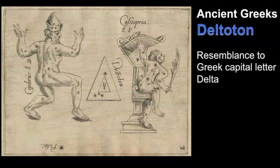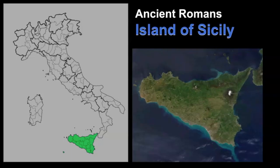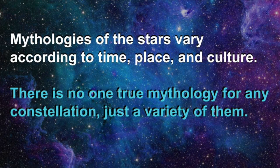The ancient Greeks connected it with Deltaton because of its resemblance to the Greek capital letter Delta. However, Greek scholar Eratosthenes linked it with the Nile Delta, where the famous Great Library of Alexandria was located. The ancient Romans connected it with the island of Sicily. I find it really interesting that many different cultures saw different things. Remember that the stories, myths, and legends of constellations really vary according to time, place, and culture. There really is no one true mythology, rather a collection of them.